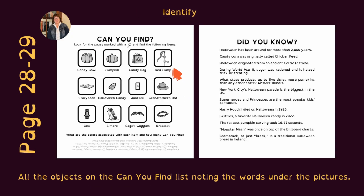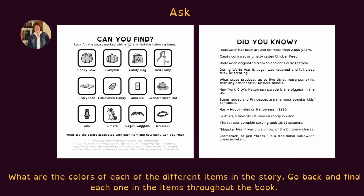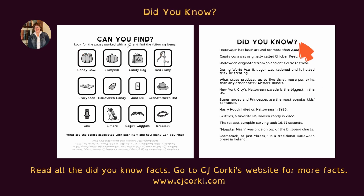On pages 28 and 29, identify all the objects on the 'can you find' list, noting the words under the pictures. Ask the child to point to the objects as you ask: where is? Ask: what are the colors of each of the different items in the story? Go back and find each one of the items throughout the book. Can you find all of the items on the checklist? Check them off in the worksheet as you go. Read all of the 'did you know' facts. Go to C.J. Corky's website for more: www.cjcorky.com.